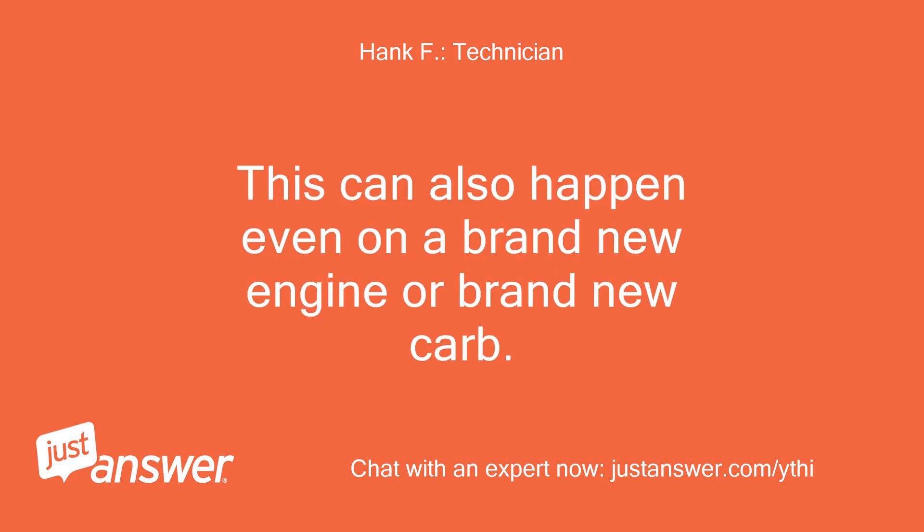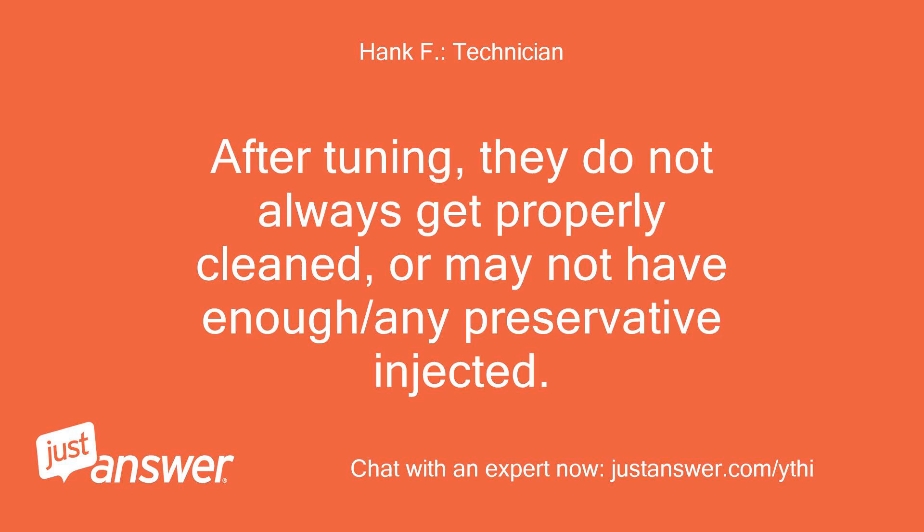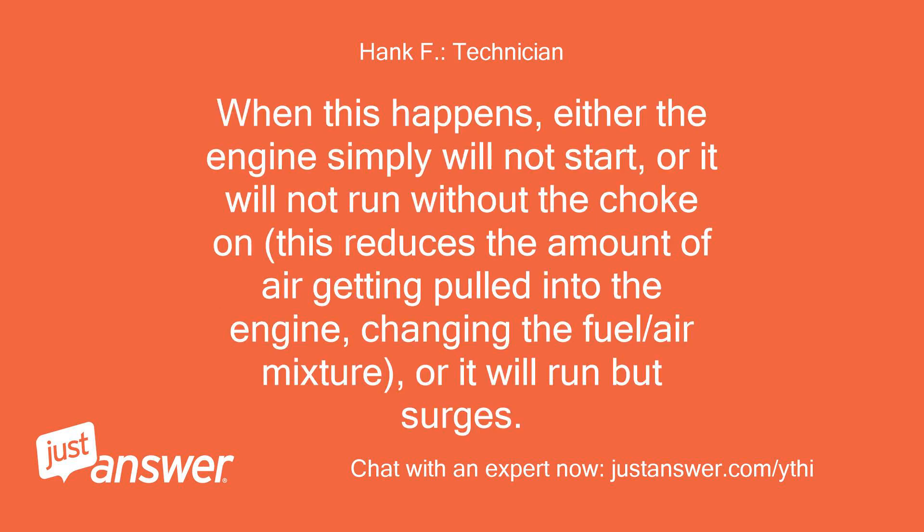This can also happen even on a brand new engine or brand new carb. When the carb is built, it is run at the factory to tune it. After tuning, they do not always get properly cleaned, or may not have enough preservative injected. This is actually fairly common. When this happens, either the engine simply will not start, or it will not run without the choke on. This reduces the amount of air getting pulled into the engine, changing the fuel/air mixture, or it will run but surges.